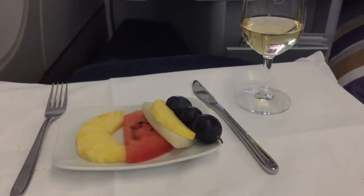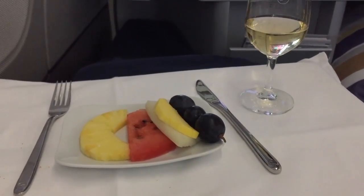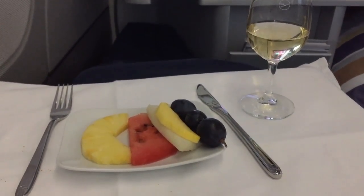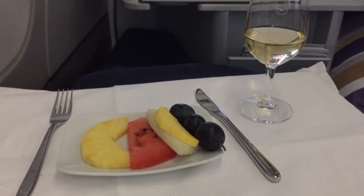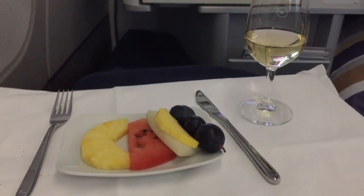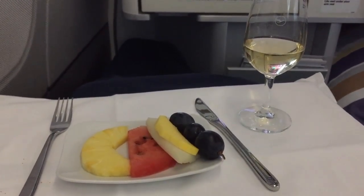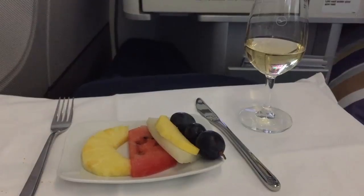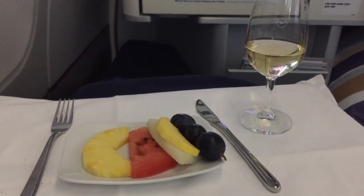For dessert, I'll have a little fruit platter. It looks very tasty — not too much, not too little. I really like this; it makes you feel fresh, relaxed, and a little bit healthy. I still have a little of that champagne left. I don't drink so much when I fly, because when you fly you get dehydrated and I don't like that.